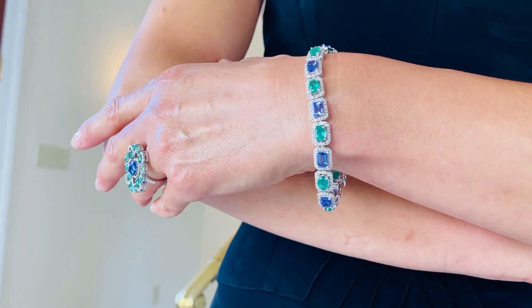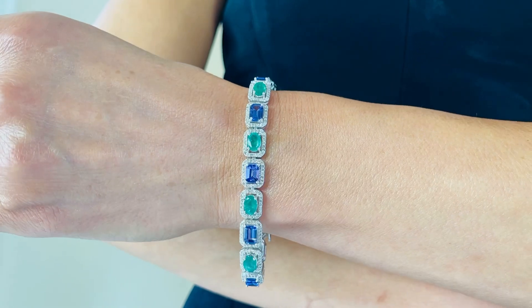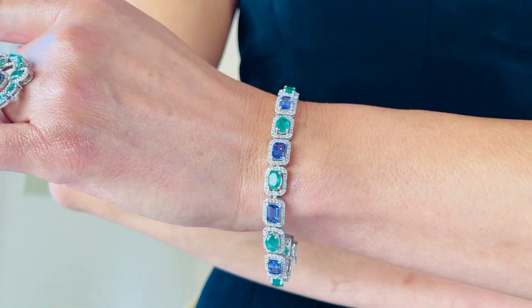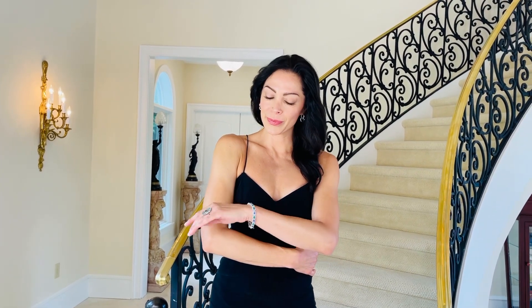When you are looking at this bracelet, it is absolutely breathtaking. It looks like you should be at an auction in New York from one of the most prestigious auction houses ever. It's the kind of piece that you would see and just think, oh my gosh, I could never have that.